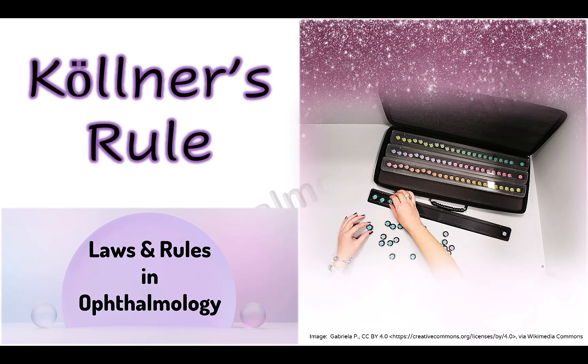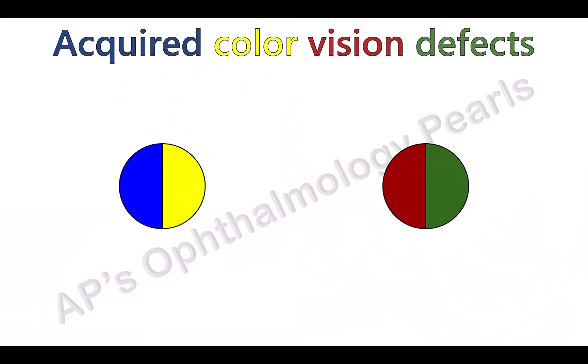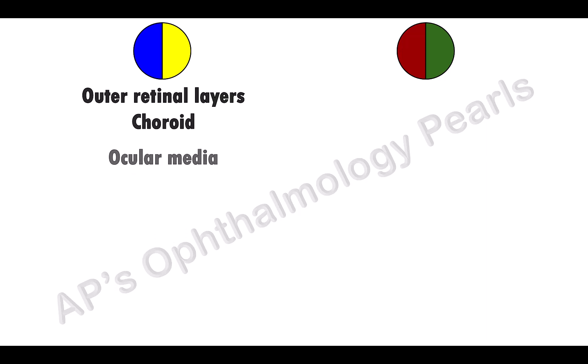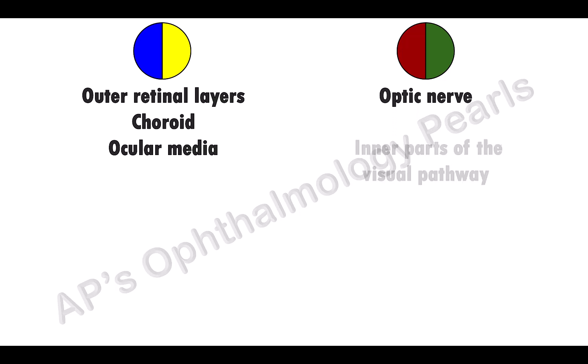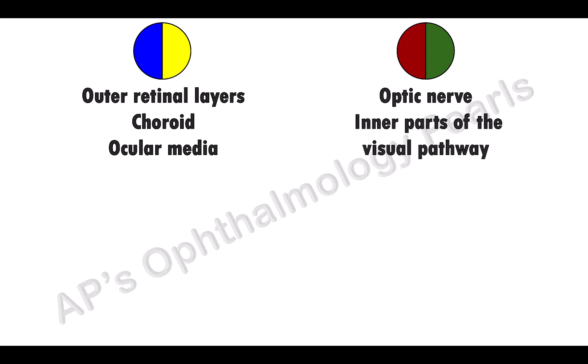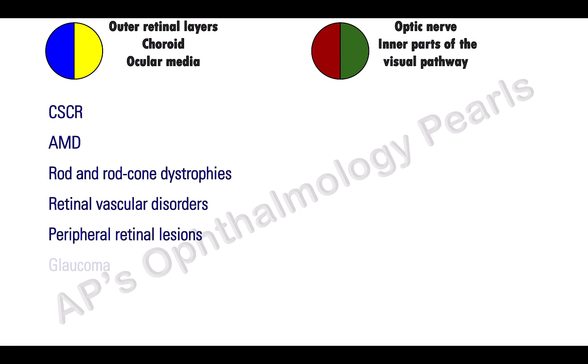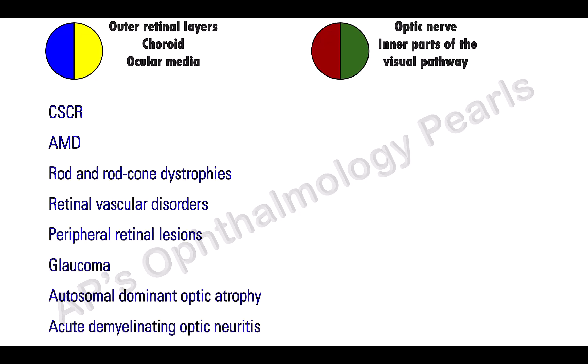Kolner in 1912 described acquired color vision defects to be either blue-yellow or progressive red-green, and divided the conditions that developed them. He described blue-yellow defects as being due to pathology in the outer retinal layers, choroid, and ocular media, whereas optic nerve and inner visual pathway pathology give rise to red-green color defects. The conditions that have a blue-yellow defect are these, and the conditions that have a red-green defect are these.